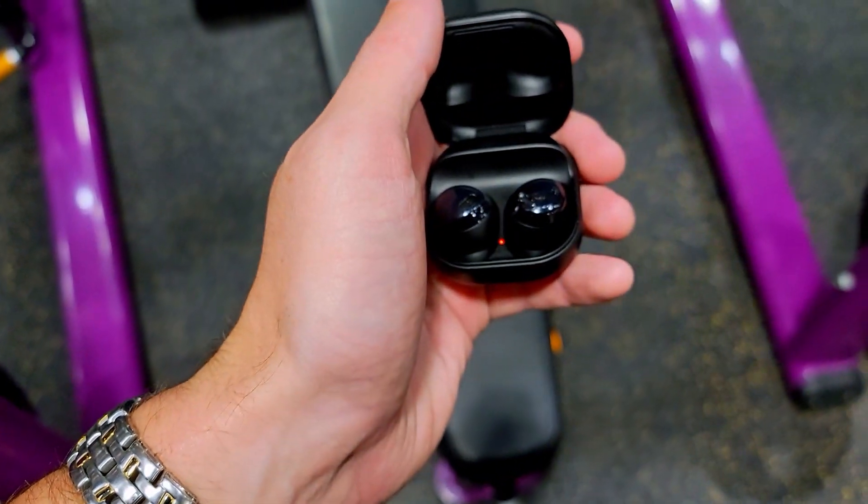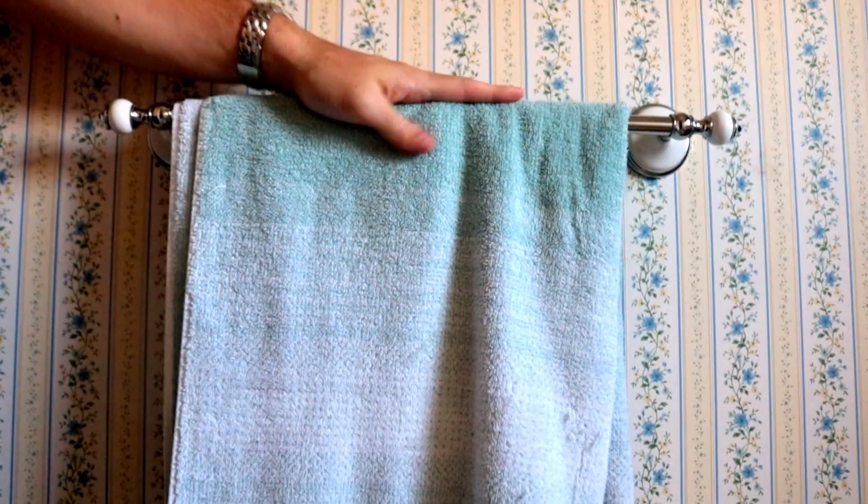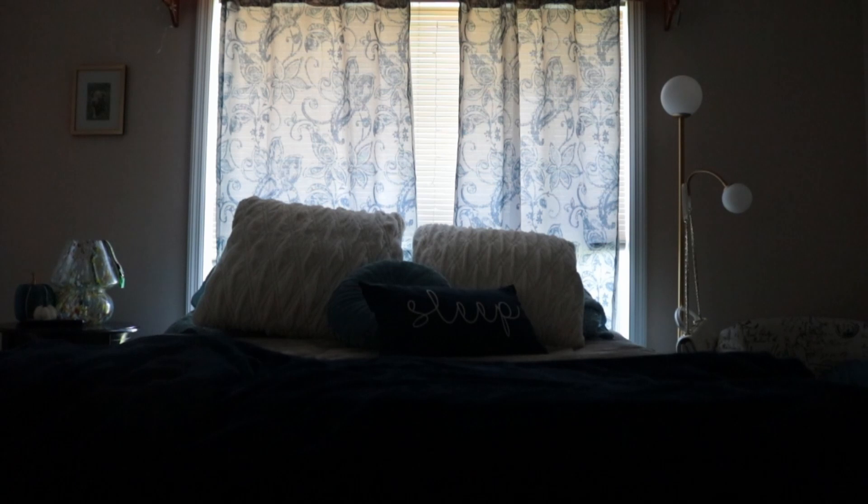Once I mustered up the courage to go to the gym, I left. I follow a 10-week muscle building plan and today happened to be chest day. After the gym I came home, wound down, and quickly hurried to bed — and that's what my day typically looks like.